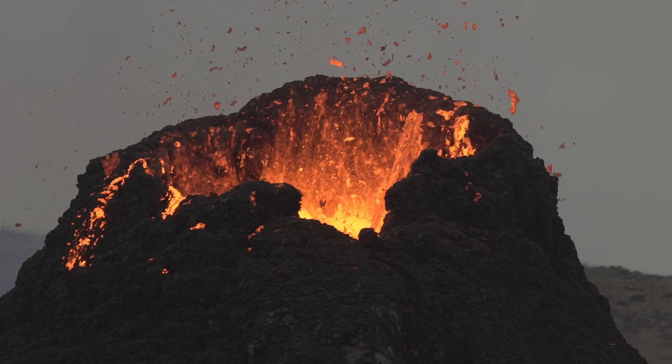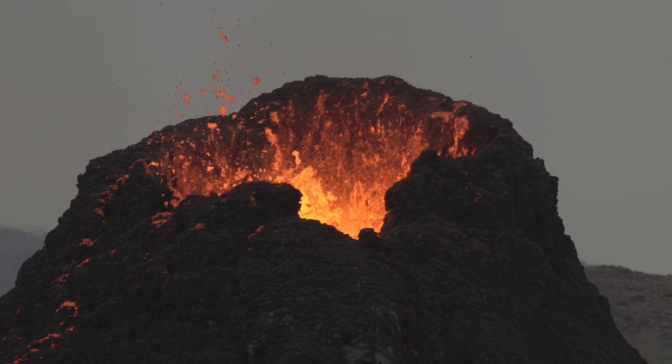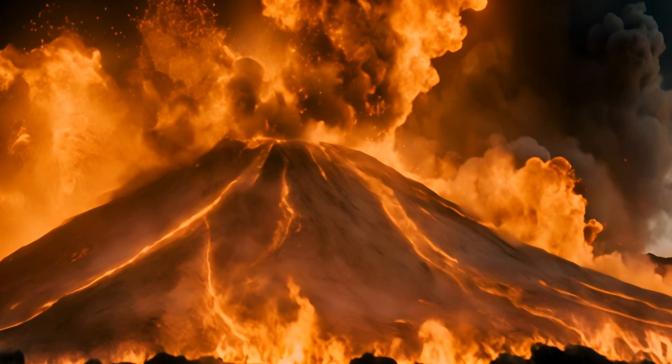Volcanic eruptions are like nature reminding us of the incredible forces at work beneath our feet. So while volcanoes may be unpredictable and sometimes destructive, they also help us to understand the inner workings of our planet. They're naturally wonderful.